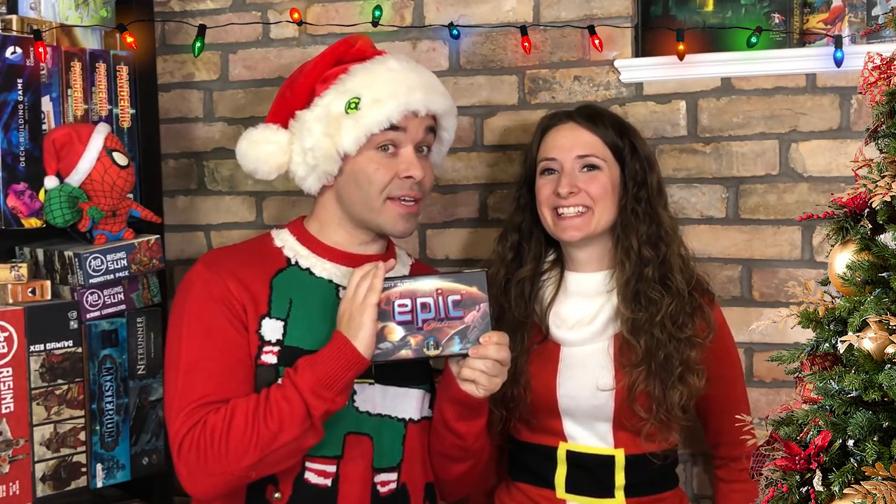Fun fact: our number one stocking stuffer for this holiday season has made a guest appearance on a previous top five list — specifically, top five competitive games for couples. We'll put the link in the description below; it's one of our favorite and most fun videos. And that game is Tiny Epic Galaxies. There is a lot of strategy in this tiny little box. If you know a gaming couple like us, this is a perfect stocking stuffer.